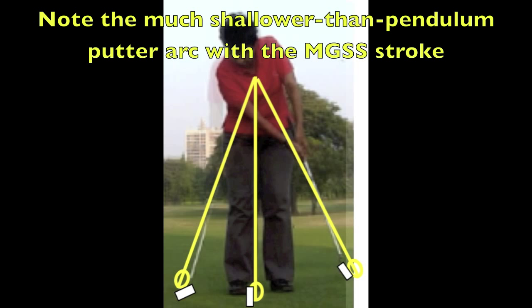The commonly used rock-the-shoulder concept has a fixed bottoming-out position much like the pendulum. The MgSS putting stroke, however, greatly increases a golfer's margin for error in terms of both the as-vertical-as-possible plane of putter movement and the as-wide-as-possible bottom of the swing arc.